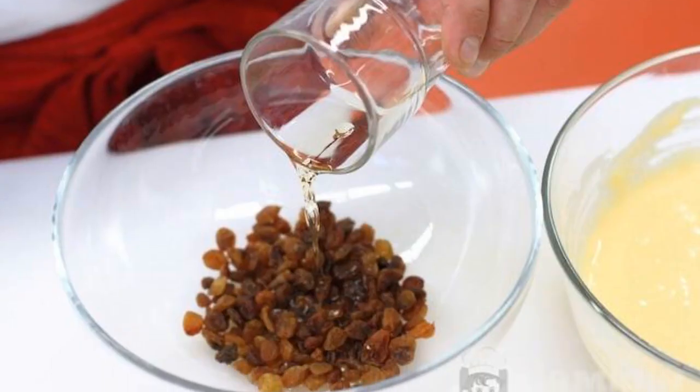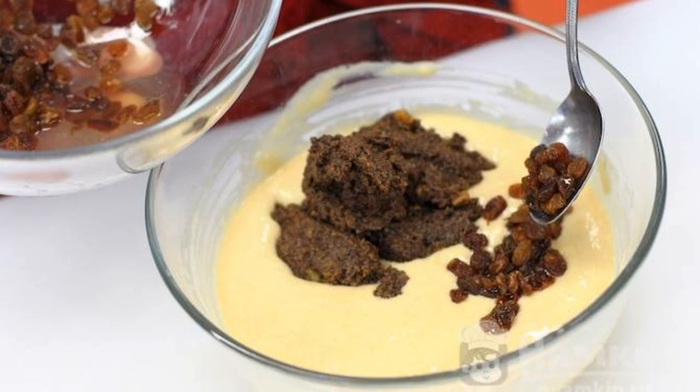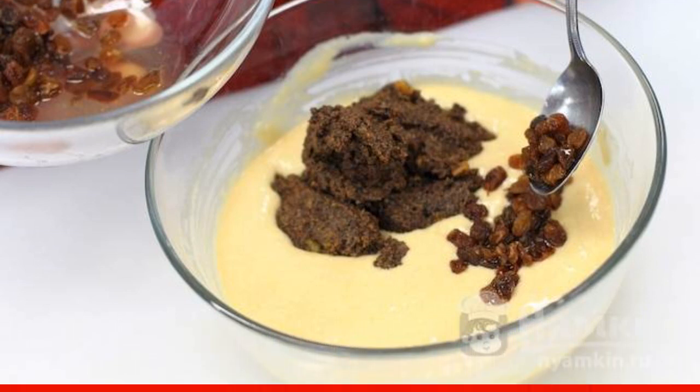Meanwhile, soak the raisins in hot water and grind the poppy seeds in a mortar. Add the poppy seeds and raisins to the dough and mix evenly before frying.